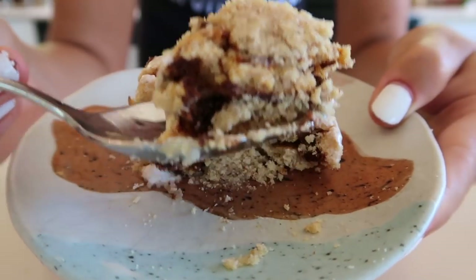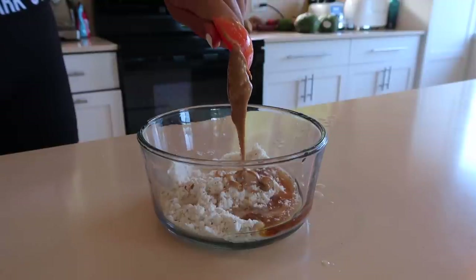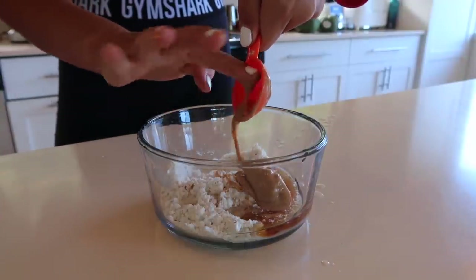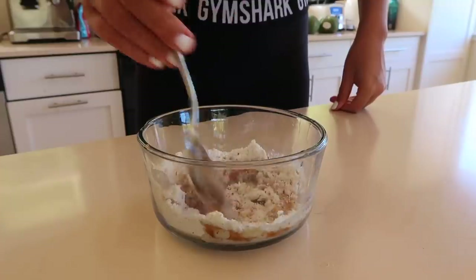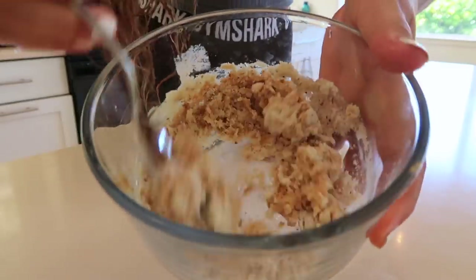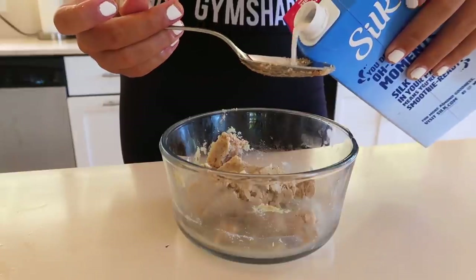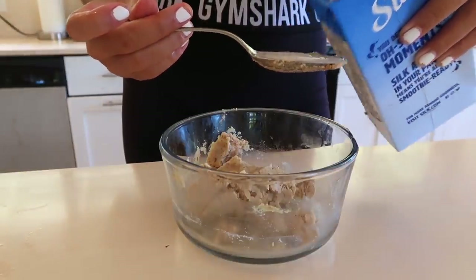Our first breakfast is going to be a delicious cinnamon roll in a mug. Since it's September, I'm already feeling all the fall vibes and Starbucks already came out with the pumpkin spice latte, so I think I'm okay to put pumpkin in this recipe. We're gonna start by taking any pancake mix — I used one with an almond flour base — and adding some maple syrup, almond butter, and a flavorless oil like coconut. These are all pantry staples that last for months without needing refrigeration.